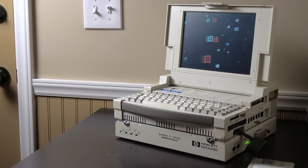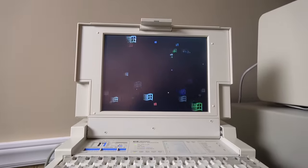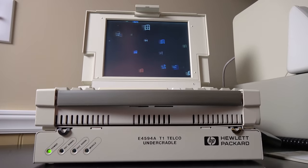It's time to look at another computer that I find fascinating and been wanting to talk about, and now's the time to do so because arbitrary reasons. This is the Hewlett Packard J2301B Wide Area Network Internet Advisor, with an E4594A T1 Telco undercradle.